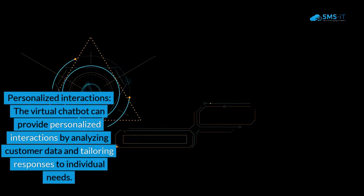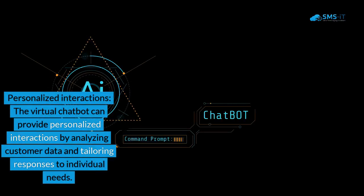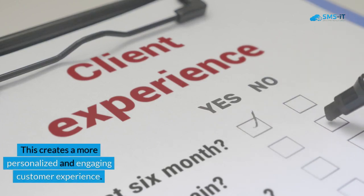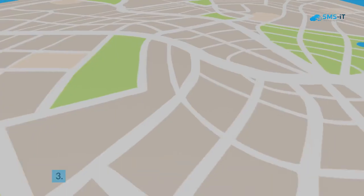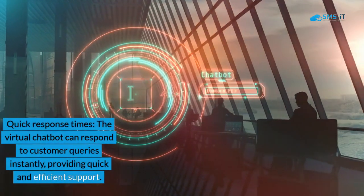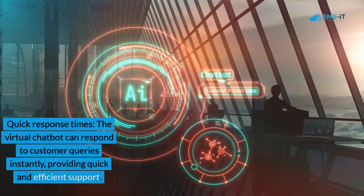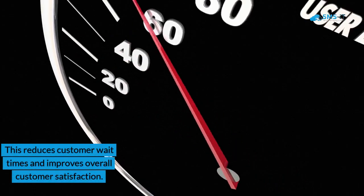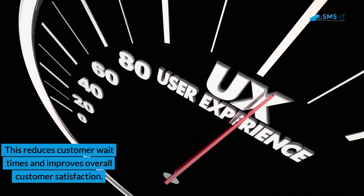Second, personalized interactions: the virtual chatbot can provide personalized interactions by analyzing customer data and tailoring responses to individual needs. This creates a more personalized and engaging customer experience. Third, quick response times: the virtual chatbot can respond to customer queries instantly, providing quick and efficient support. This reduces customer wait times and improves overall customer satisfaction.